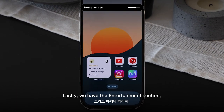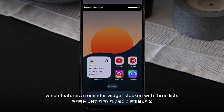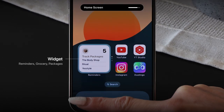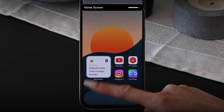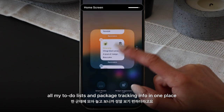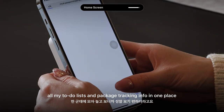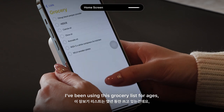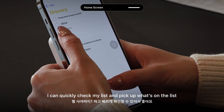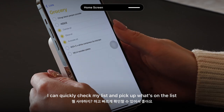Lastly, we have the Entertainment section, which features a Reminder widget stacked with three lists: Reminders, Tracking Packages, and Grocery List. It's really convenient to have all my to-do lists and package tracking info in one place. I've been using this grocery list for ages — whenever I unexpectedly stop by a grocery store, I can quickly check my list and pick up what's on it.